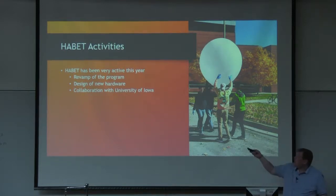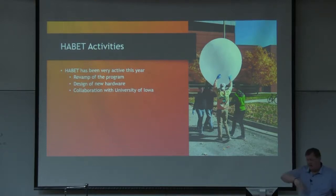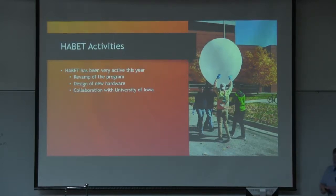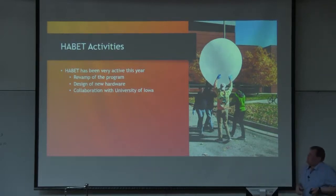More recently, we've been revamping some stuff with the program. Like a lot of different projects, especially one that's been running as long as this one, we've had ebbs and flows. We have a really great group of students this last year — they went through and revamped a lot of things. We had five launches last year, fall and spring semester, most of those being in the spring, with a pretty good success rate. We've also been working on some new hardware and we've got some collaboration with the University of Iowa that we're working on right now.